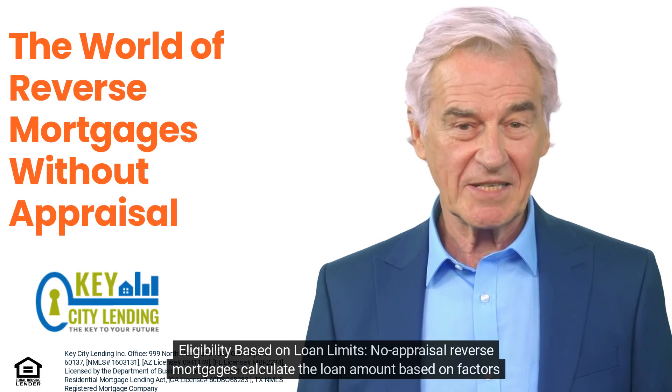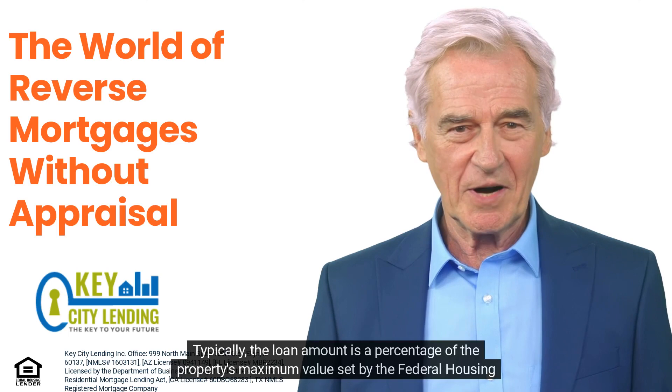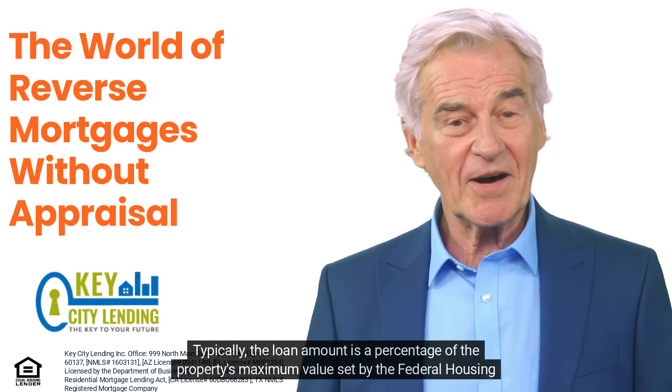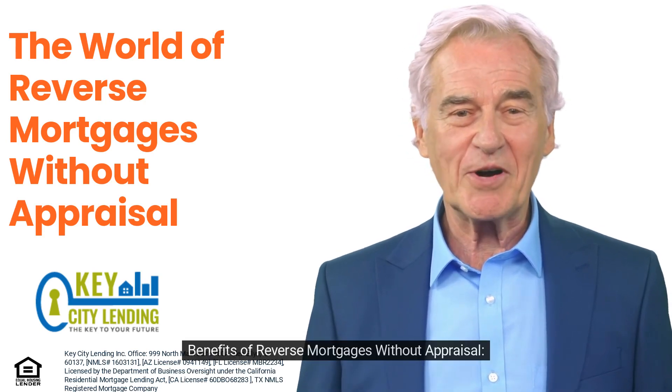No-appraisal reverse mortgages calculate the loan amount based on factors like the homeowner's age, home value limit, and interest rates. Typically, the loan amount is a percentage of the property's maximum value set by the Federal Housing Administration (FHA).